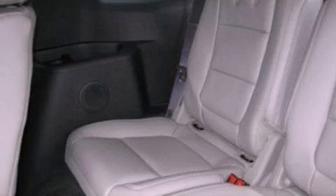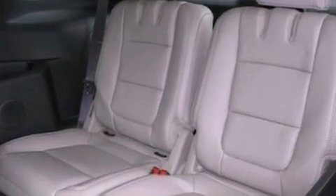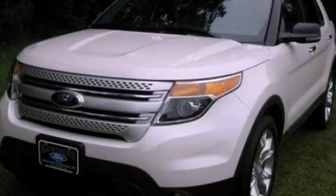Additional features include a security system, dusk-sensing headlights, heated side-view mirrors, and a rear spoiler. This vehicle won't last long at this price. Call and arrange a test drive now.